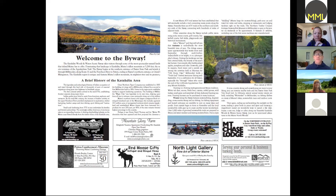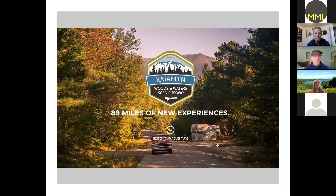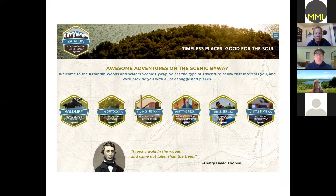The next thing that came along was the development of the scenic byway's own logo — you've got a little boat for the waters, the woods up at the top, and the mountain in there. This is an idea that can be put on t-shirts or seen at sites along the byway. We also created a website — '89 miles of new experiences' — and when you dive into it, it's a great way to figure out how you might want to find things in the region or look for ideas for places to visit.